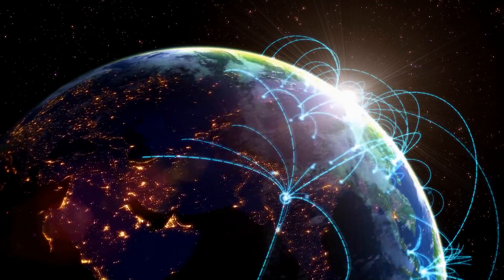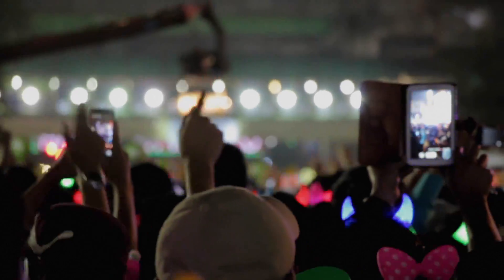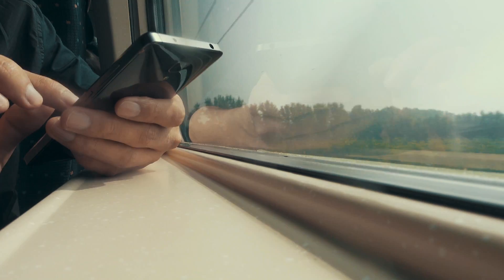Global networking and digitalization simplify our lives and open up unimagined possibilities. It drives us on to become ever faster, more efficient, more profitable, and more process-oriented.